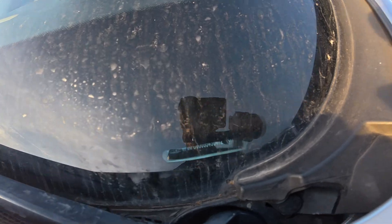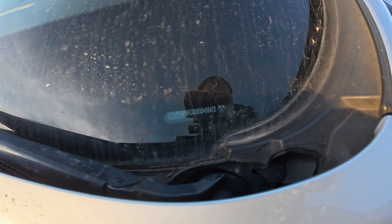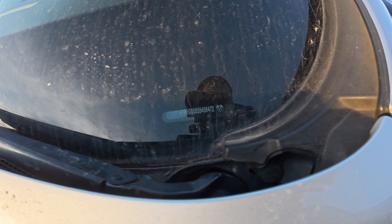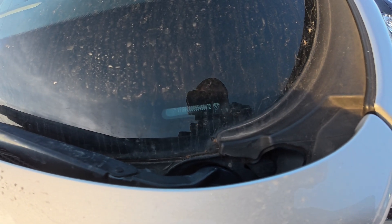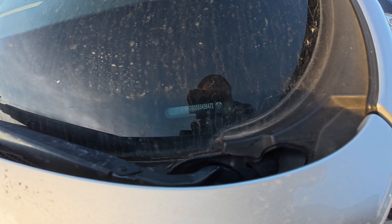Now let's take a look at the VIN number and decode it. The first three characters typically denote the car manufacturer. Characters from the 4th to the 9th or 10th position describe the model and type of the vehicle. The 10th character represents the vehicle production year.